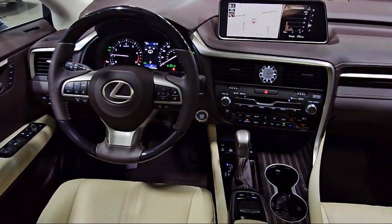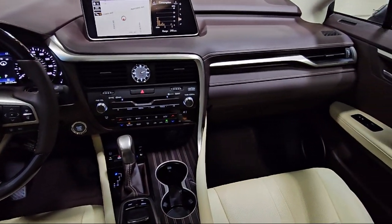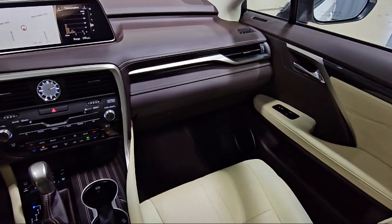It also features speed sensing steering, keyless entry, Sirius XM satellite radio, rear spoiler, and has less than 25,000 miles on the odometer.